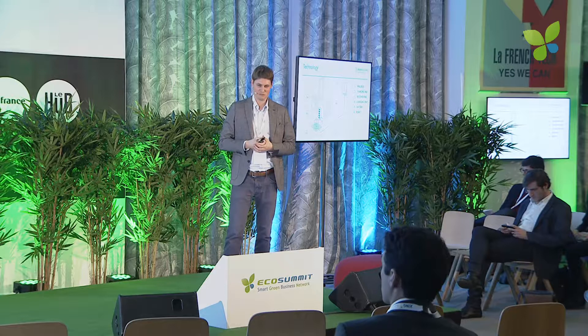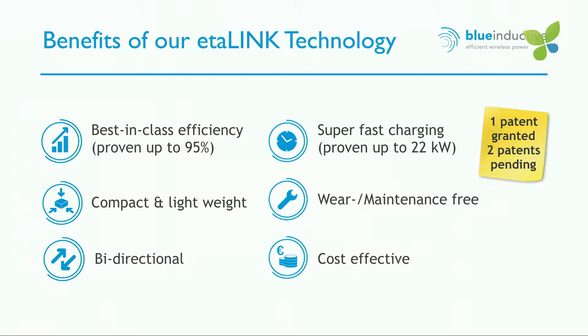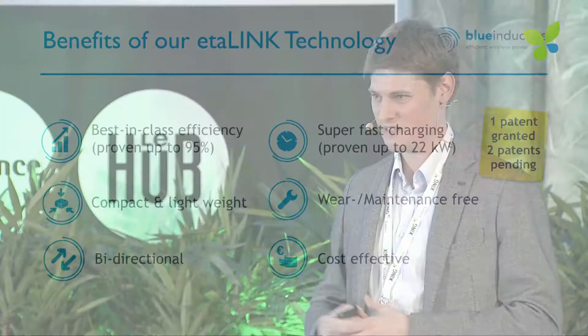Here you can see some pictures of our first product, which will start into serious production next month. To sum up some of the benefits: we've proven a best-in-class efficiency of up to 95% from the grid to the battery, which is in fact even better than most cable chargers on the market.